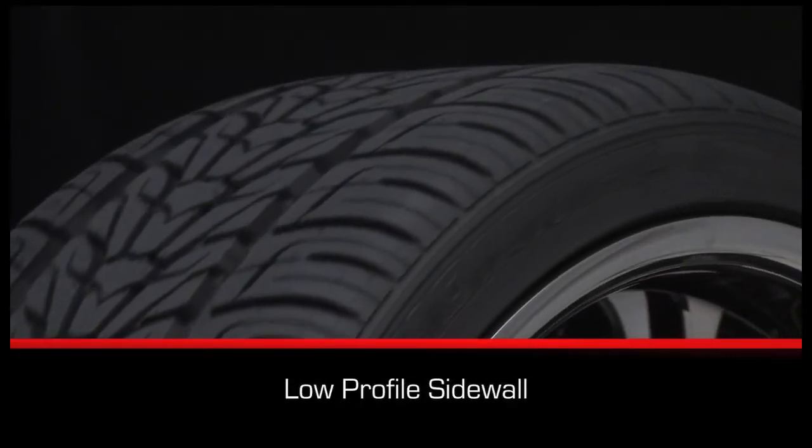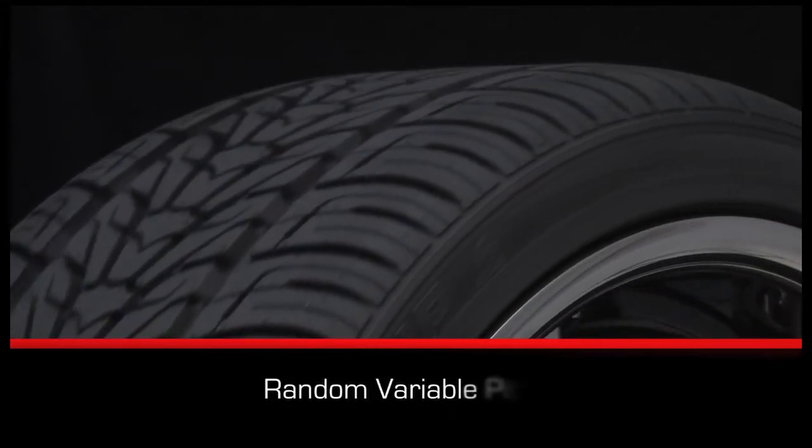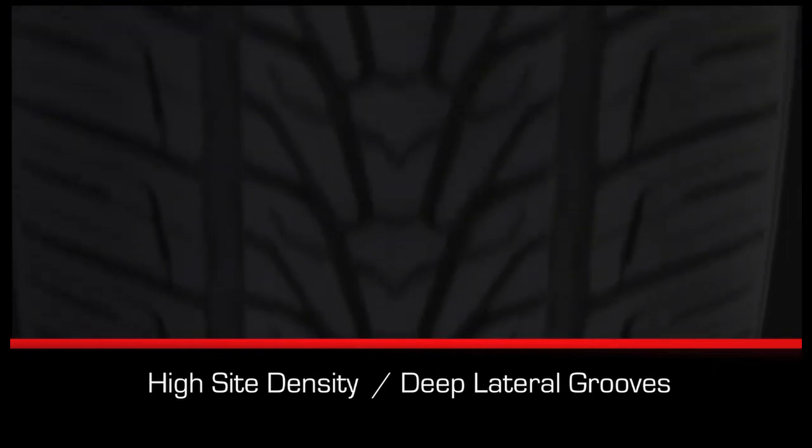The Rodion HP has a low profile sidewall for enhanced steering response, a random variable pitch for a quiet ride, high sipe density, and deep lateral grooves for superior traction and handling.